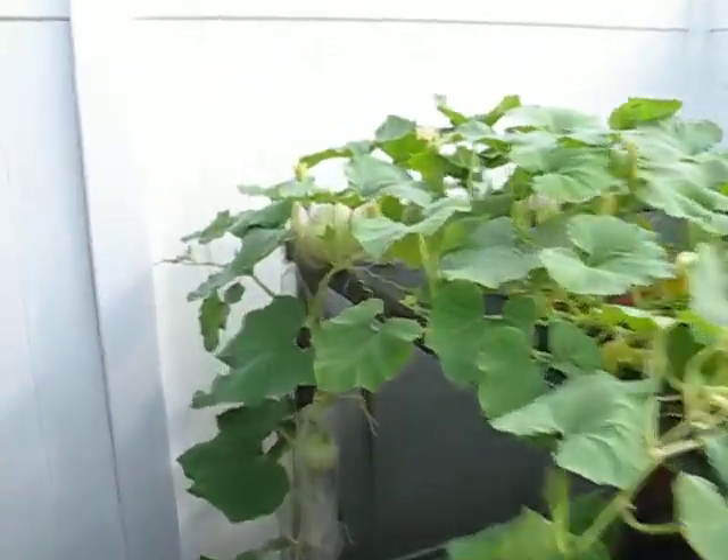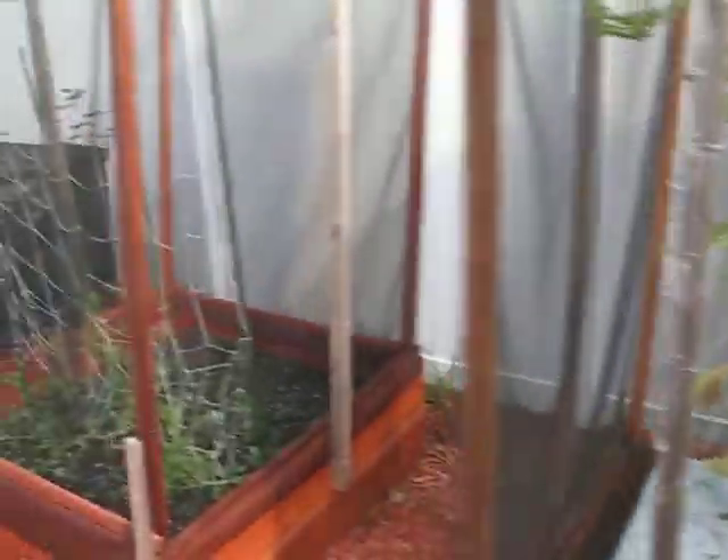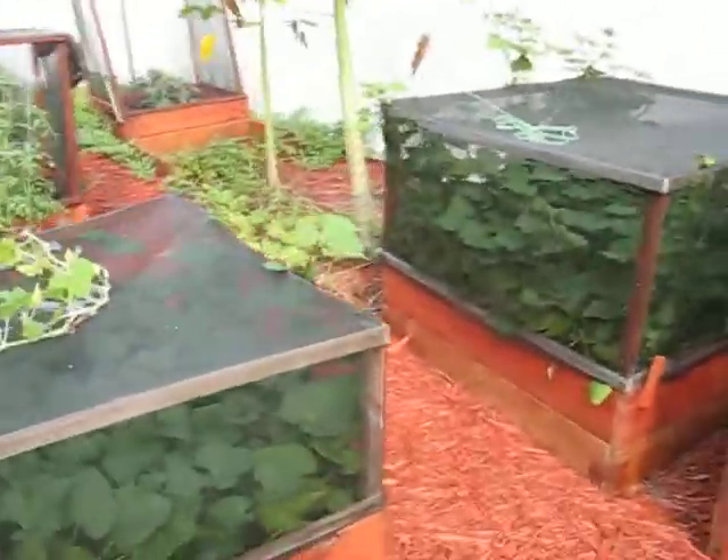Here's another update on the garden. I want you to get a quick look at our buttercup squashes. They're growing, and we've got about three of them out there. It's fun watching them grow.